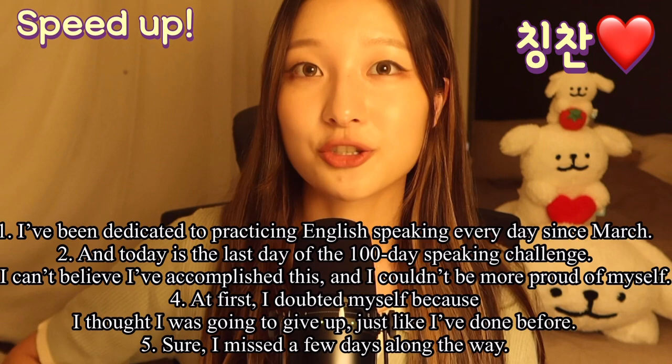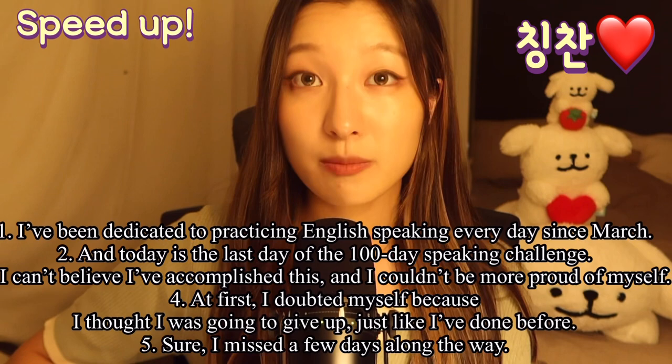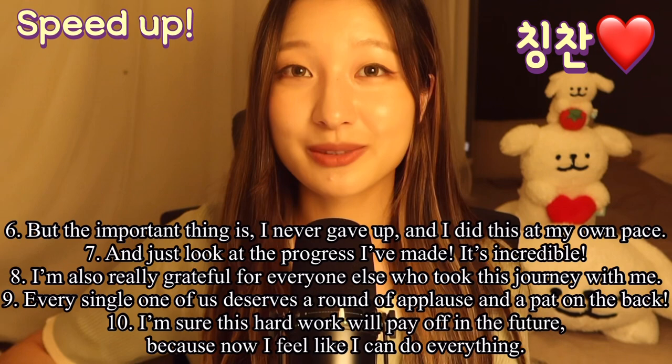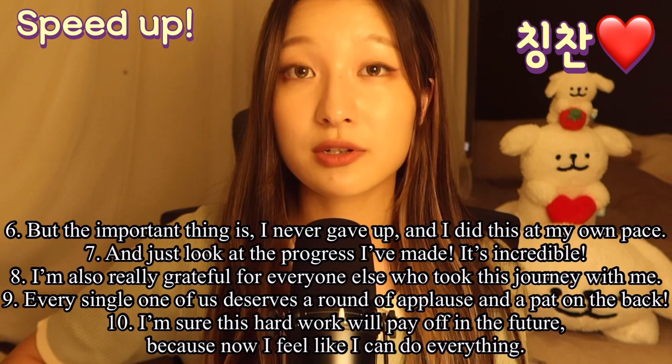I've been dedicated to practicing English speaking every day since March, and today is the last day of the 100-day speaking challenge. I can't believe I've accomplished this and I couldn't be more proud of myself. At first, I doubted myself because I thought I was going to give up just like I've done before. Sure, I missed a few days along the way, but the important thing is I never gave up and I did this at my own pace. And just look at the progress I've made — it's incredible. I'm also really grateful for everyone else who took this journey with me. Every single one of us deserves a round of applause and a pat on the back. I'm sure this hard work will pay off in the future because now I feel like I can do everything.